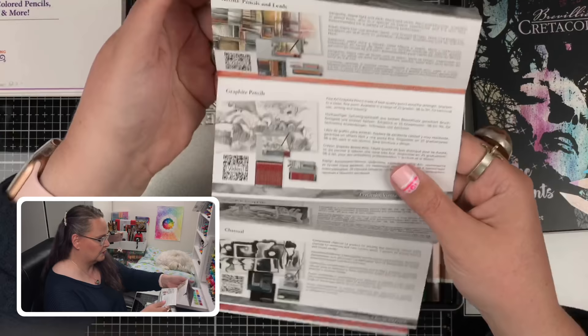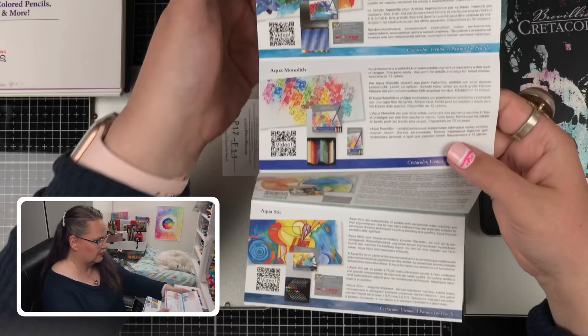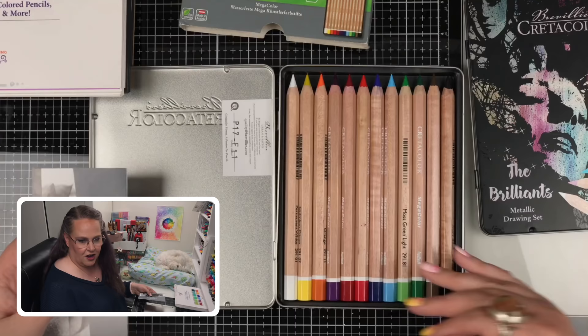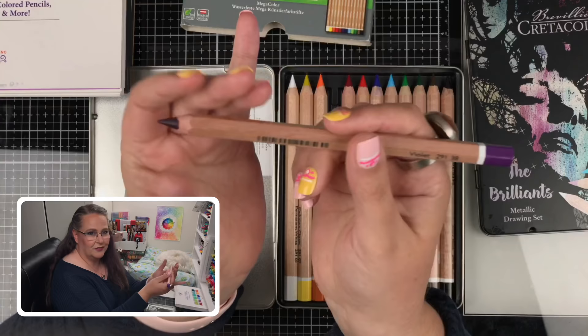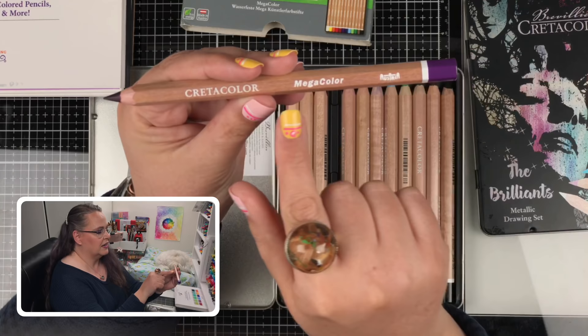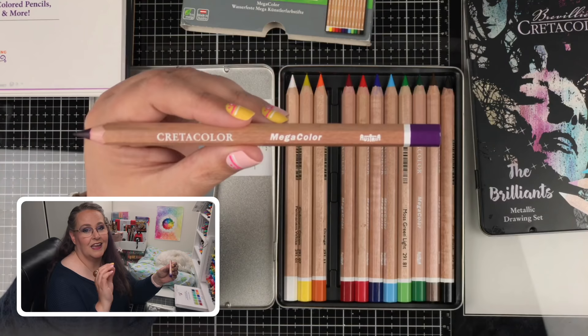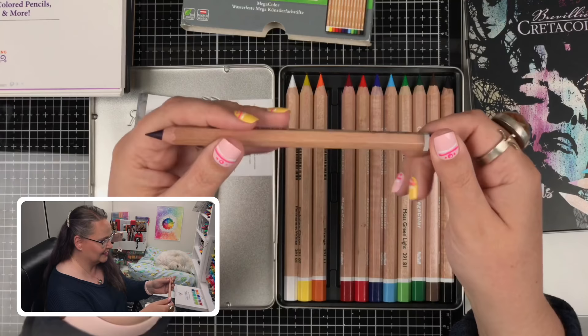We've got some nice information here about their other products. Credicolor — or Breveilliers — has a lot of different products. And here they are, these giant pencils. I'm going to pull purple out because I'm a purple girl. One concern I have is how does it feel to color with a giant pencil in your hand? Does my hand get more tired? We've got the name on it — it says 'Mega Color' — the country of origin, and on the other side a color name and number information. All easy to read. My eyes say thank you to Credicolor for using no metallic writing on their pencils.